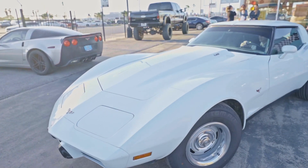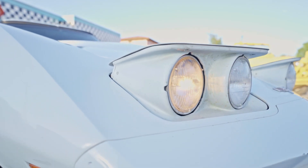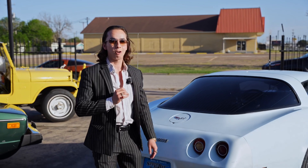Now this one runs out, drives great, factory AC. This is one you can hop into, go down the road, take it to a car show, and show off with your buddies because they can't buy this car.